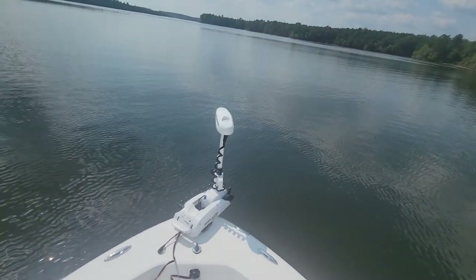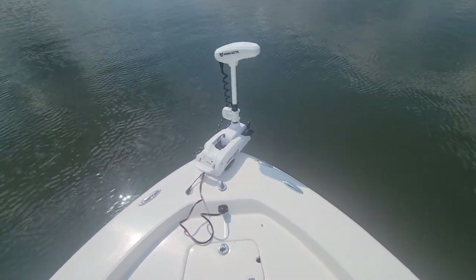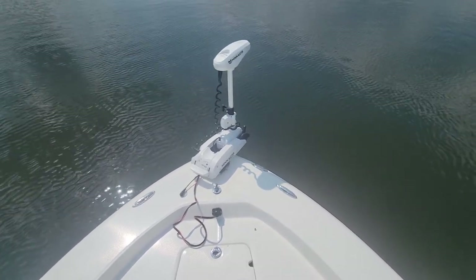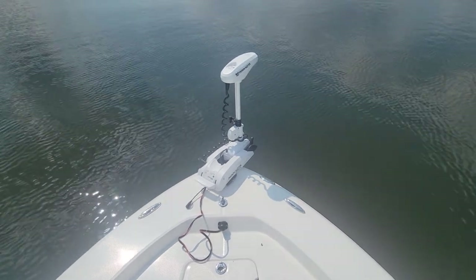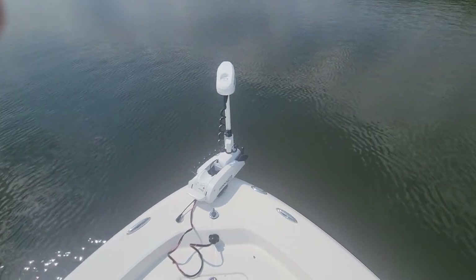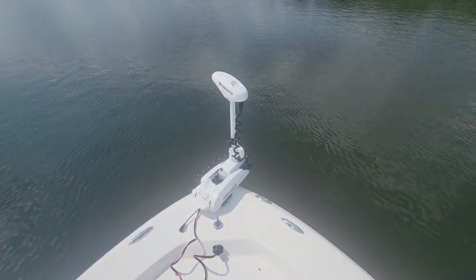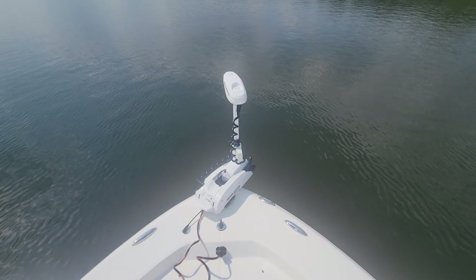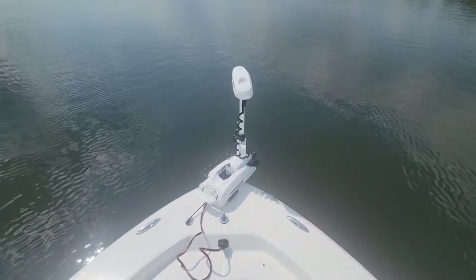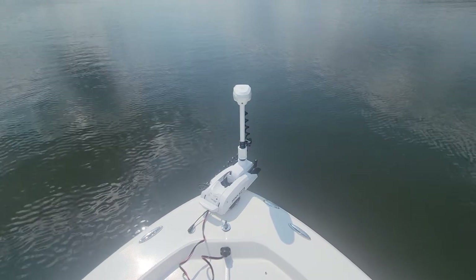The trolling motor is on anchor mode. We're gonna pull that off anchor mode real quick, re-engage the prop, and idle around on that for a moment. Everything there seems to be normally operational. And put that back on anchor mode — that is working to hold the spot.